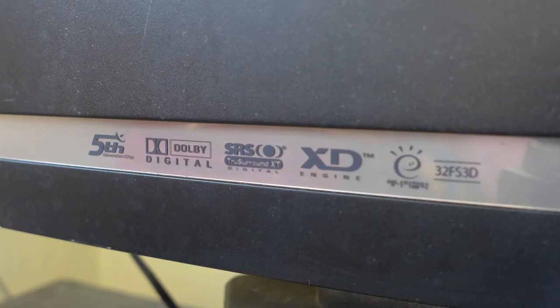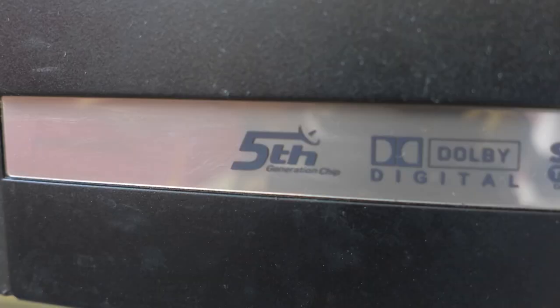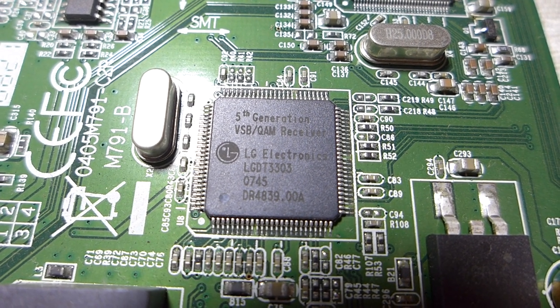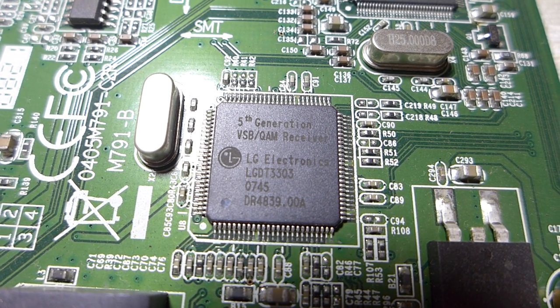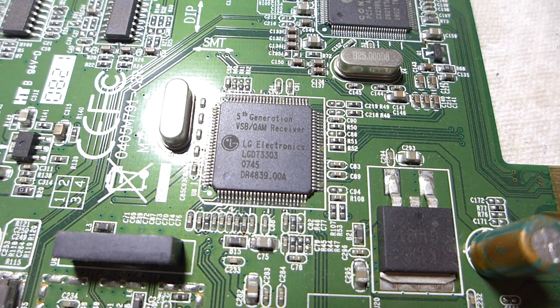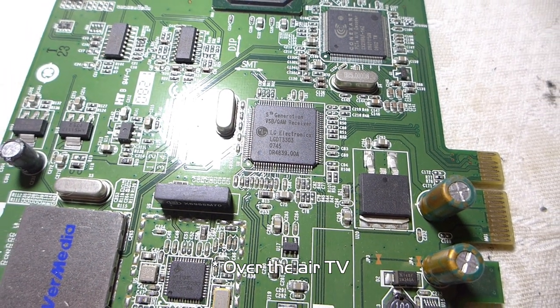What features does this TV have? Despite the model number referencing 3D, it has no 3D capabilities whatsoever — it's likely just a minor revision change. It has a 5th generation chip referring to the 5th generation VSB/QAM digital TV tuner. This can actually pick up modern ATSC digital TV broadcasts out of the box, but it's useless here as there's no digital TV in this part of the country. The Philippines will be using the ISDB standard when it switches to all-digital, which won't be compatible with this TV.